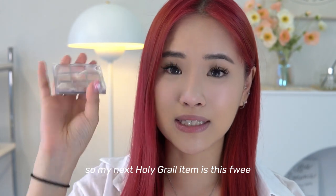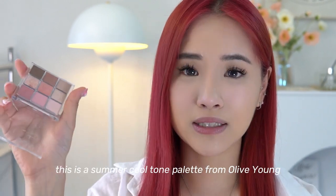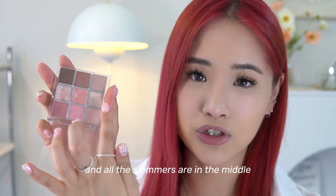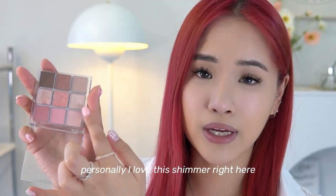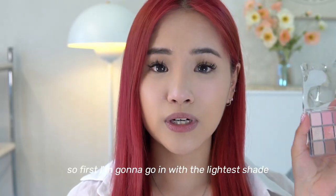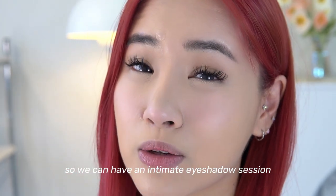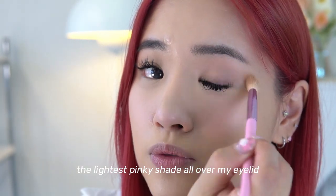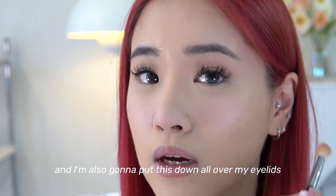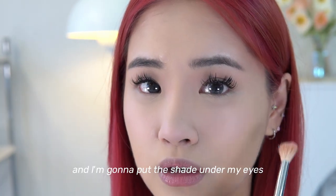My next holy grail item is this Fui eyeshadow palette — I've featured it a lot on TikTok because it truly is the it-girl palette. It's a summer cool-tone palette from Olive Young with light to dark shades and brown shades at the top, and all the shimmers in the middle. I'm first going in with the lightest pinky shade all over my eyelid as a base, then taking the second pink shade all over the lid, focusing on the nose bridge area and under the eyes as well.